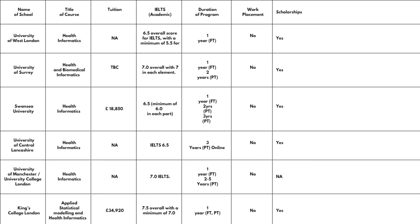Next is the University of Surrey, offering Health and Biomedical Informatics. Fees were not yet available on the website at time of recording. IELTS required is band 7 overall with a minimum of 7 in each element. You can take the course one year full-time or two years part-time. No work placement, but scholarships are available — check the school website for details.